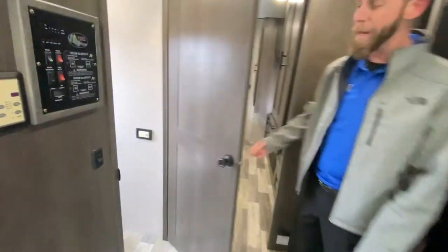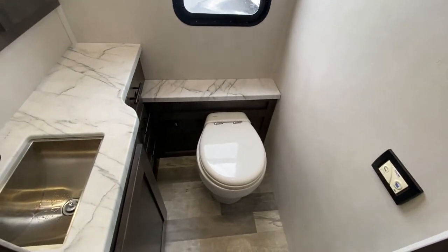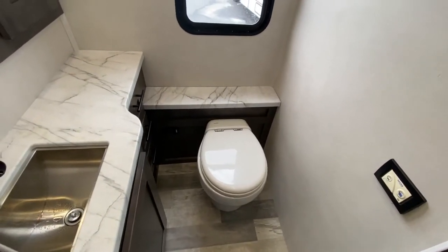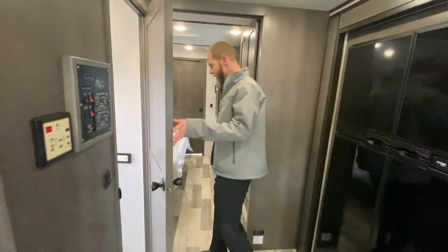This is a half-bath with a toilet fan, and the half-bath does have a power-flushing toilet — it's the coolest toilet ever. Nice sink and vanity in there.